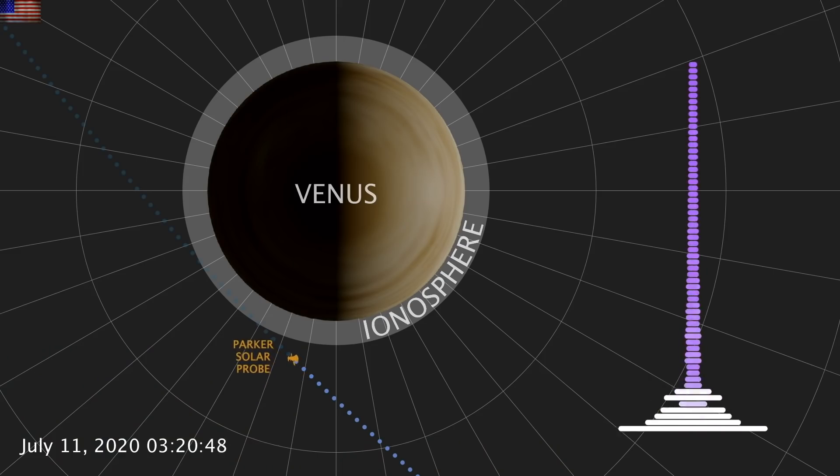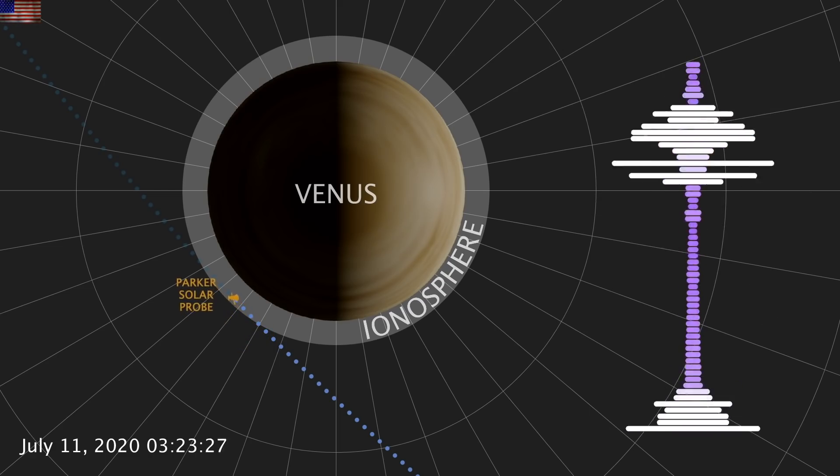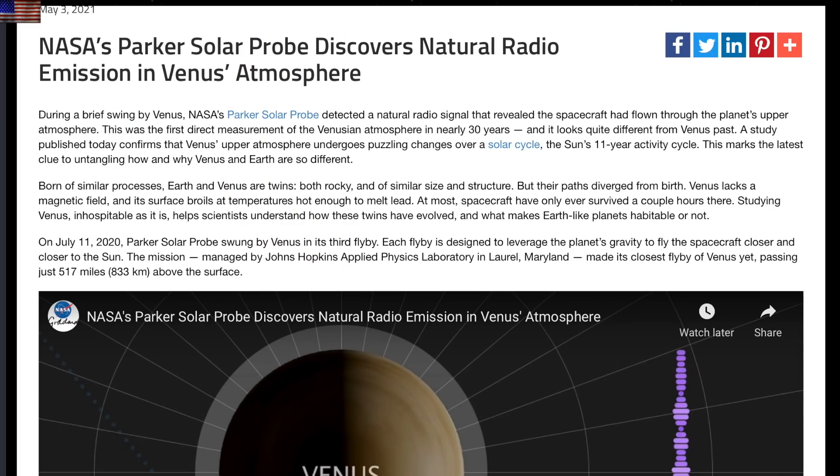Up next, we're heading out to Venus where they are noticing a change in its upper atmosphere — its ionosphere, actually. While Venus lacks the magnetic protection we have here with Earth's field, its ionosphere isn't so bad and it induces a field of its own. Parker flew through it and definitively confirmed the guesses from recent observations: the ionosphere is getting thinner.